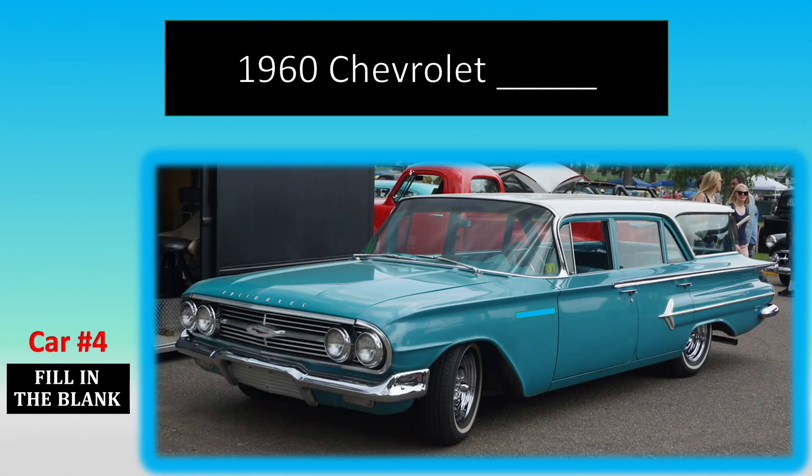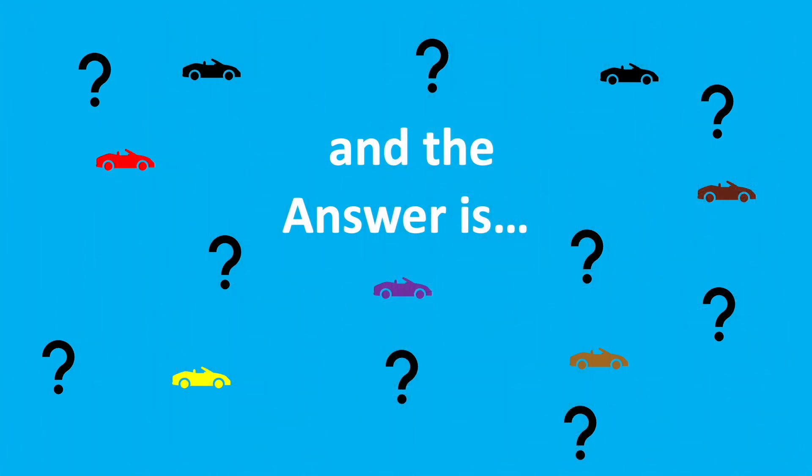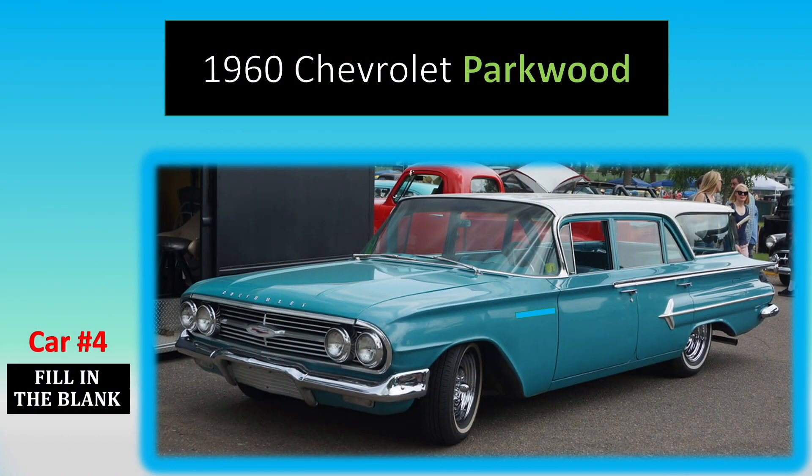Number 4. And the answer is, it's a Chevy Parkwood.